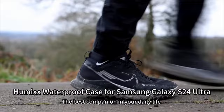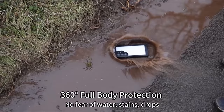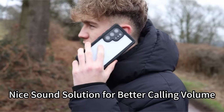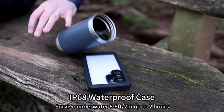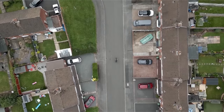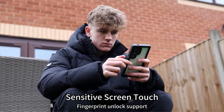Additionally, it is IP68 certified, making it ideal for underwater activities like swimming and snorkeling, with a waterproof depth of up to 6.6 feet / 2M for 2+ hours. The HD screen protector and 9H lens protector preserve screen and camera integrity, while the precise fit and upgraded sound solution enhance user experience. The case supports wireless charging and power share, and comes with a free lanyard, offering easy installation and lifetime support, ensuring your phone stays protected and functional.